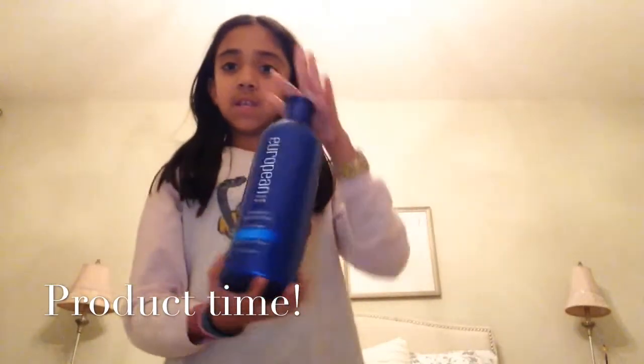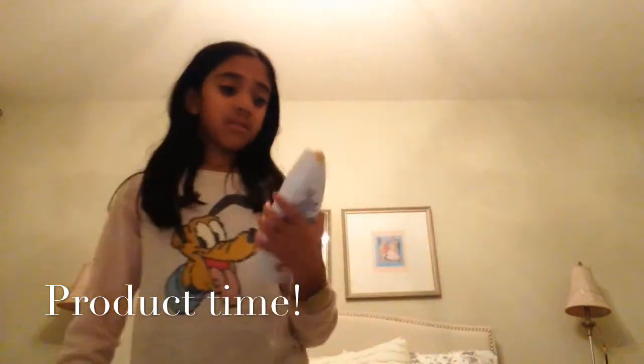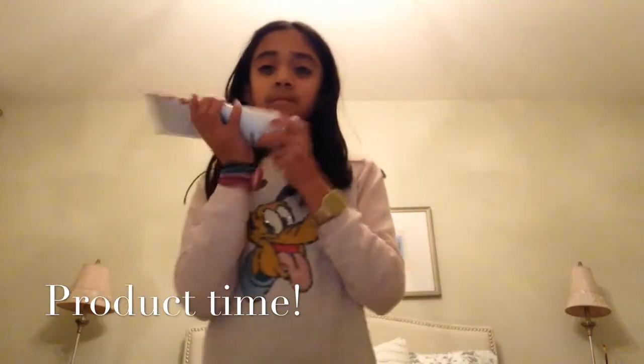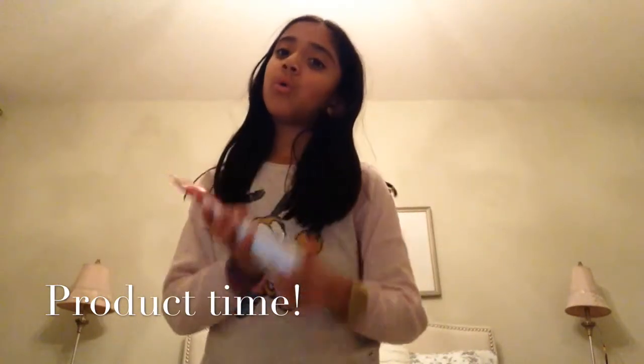So now for product time. I'm going to be using the European Formula Shampoo and this was $7. And for my body wash, I'm using Dove — this smells so good and I believe this is $5. And then next is this really nice lotion. It smells amazing, it's from Bath and Body Works. And Prada powder, and it also smells really good. I love it.